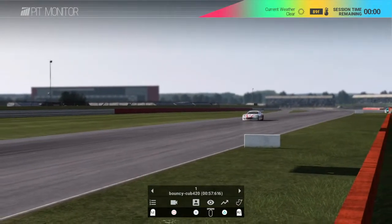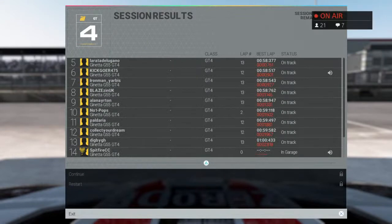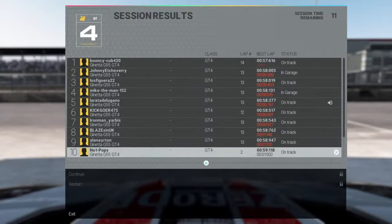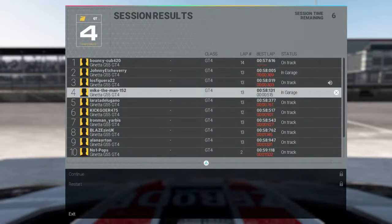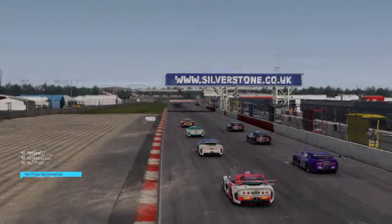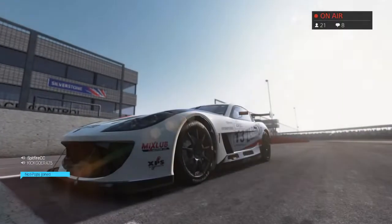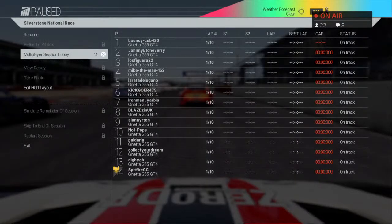Ten seconds to go and it looks like it's all over — Bouncy's got it, with Johnny just clipping into the 58s, nearly touching a 57. So, going to the front: Bouncy on pole, second is Johnny, Figura third, Mike the Man fourth, Lara fifth, Kick sixth, Iron Man seventh, Blaze UK, Alan and Pops take out the top ten. Good job boys! Please don't jump the start — hold while we get my car out of the way.